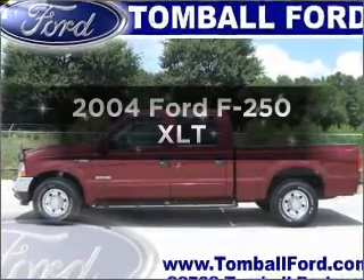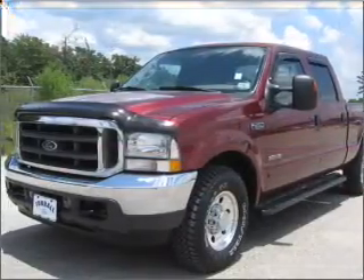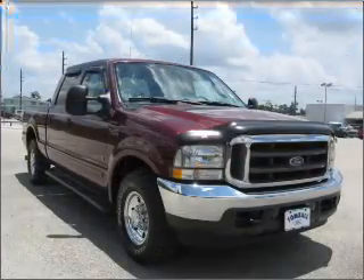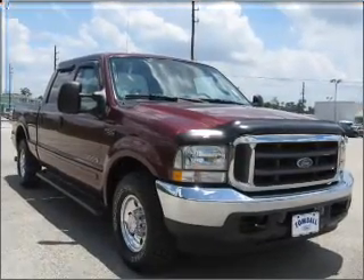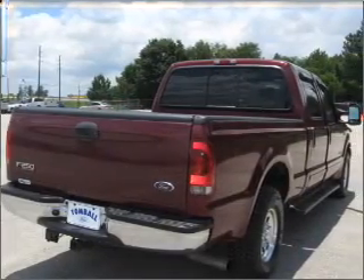Imagine yourself in this 2004 Ford F-250. If you're looking for an automobile with great attributes, look no further. With a powerful eight-cylinder engine connected to a smooth shifting automatic transmission, you will appreciate the safety feature of anti-lock brakes.